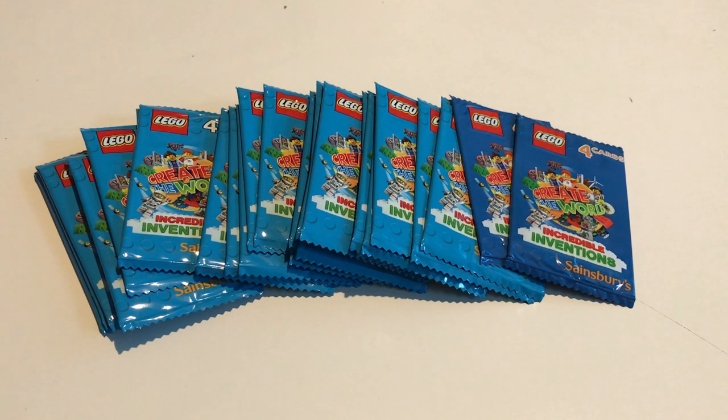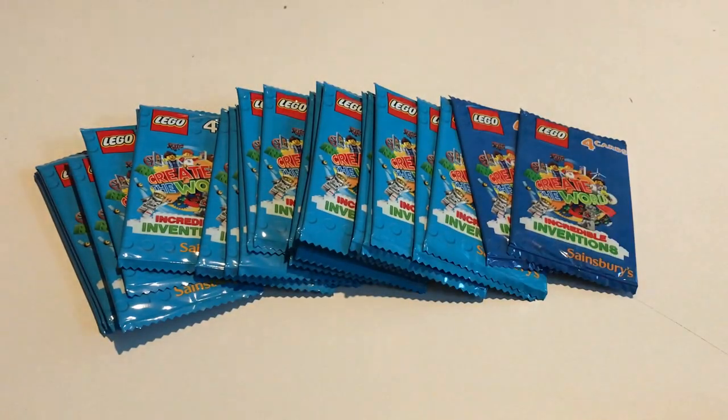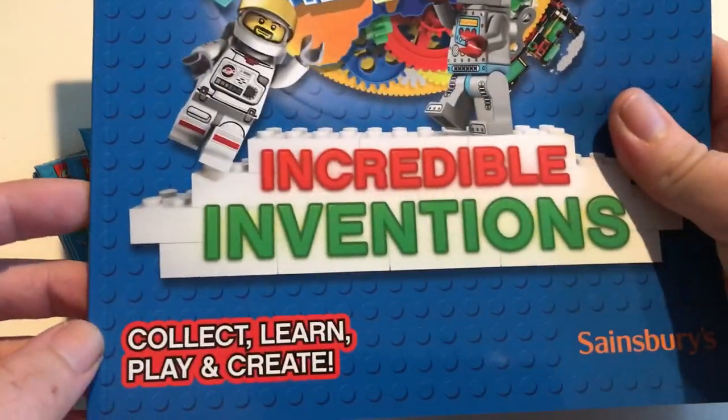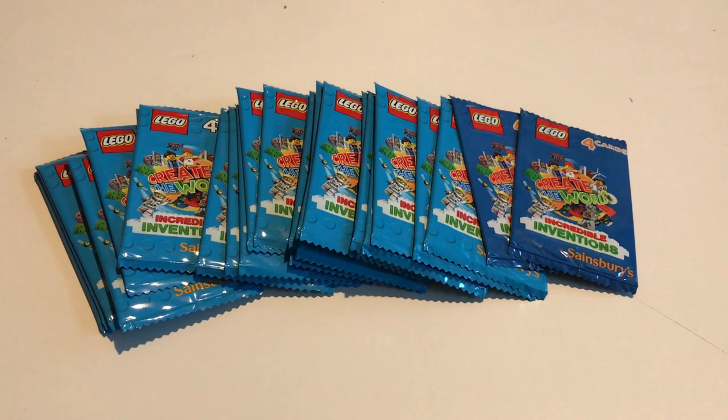Hello and welcome back to Flynn's Arcade. Sainsbury's have re-released their cards — they now cover the world of Incredible Inventions. They fetched them back for the second year along with a brand new book, Incredible Inventions, which we're going to start collecting. But first, seeing as you all watched it last year and saw the cards, we thought we'd come back and open some more cards for you.